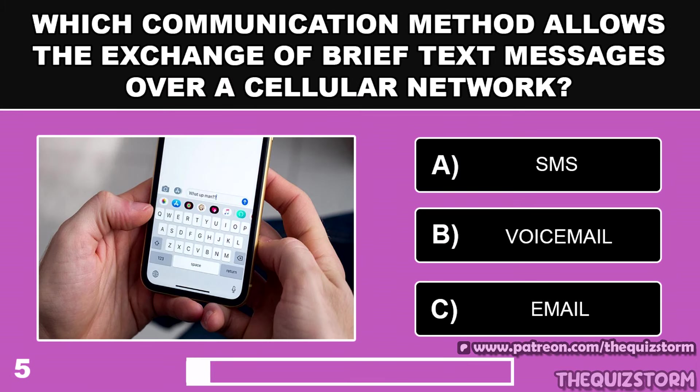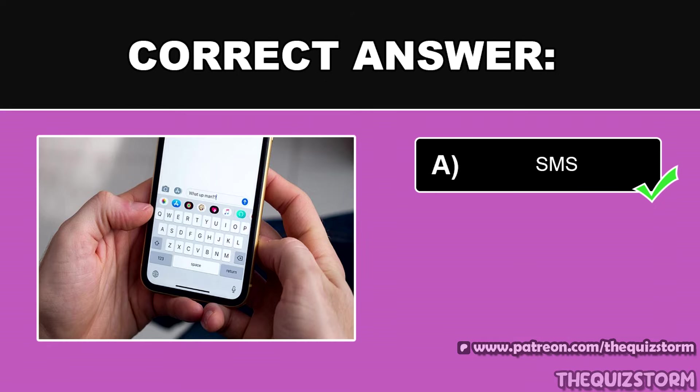Which communication method allows the exchange of brief text messages over a cellular network? And the answer is SMS.